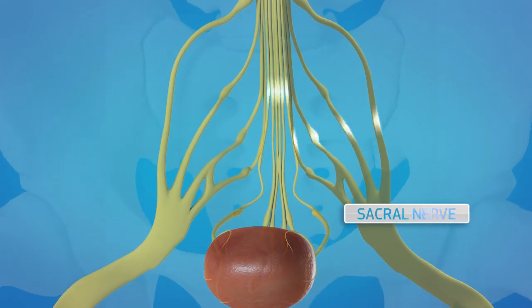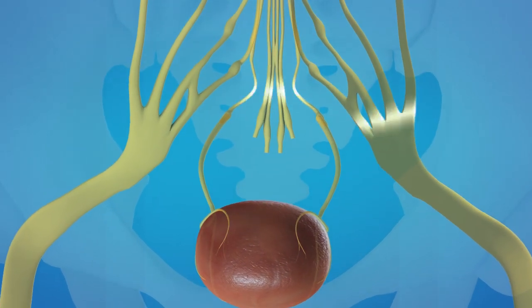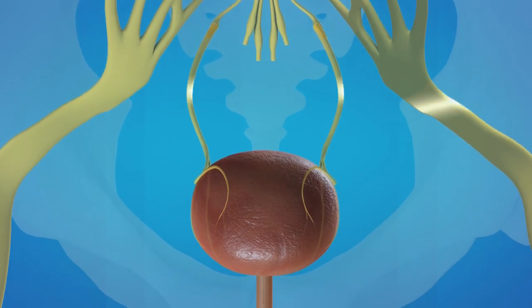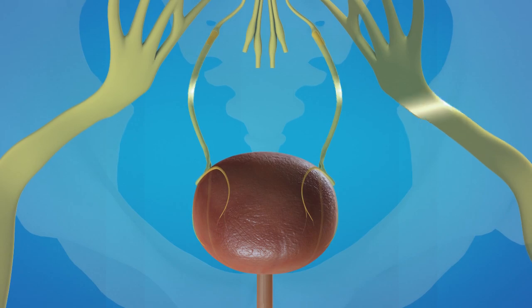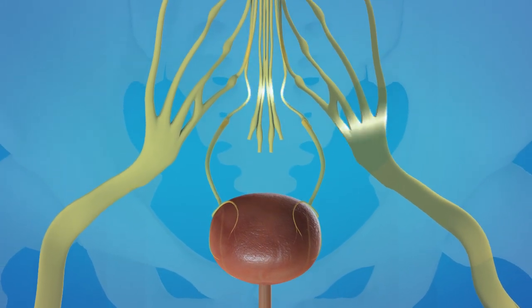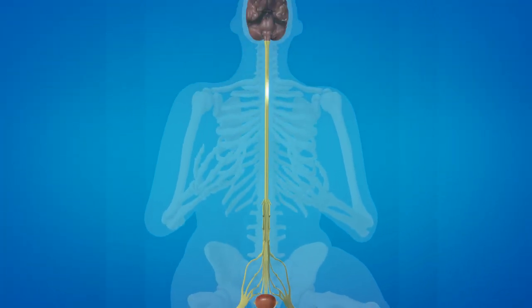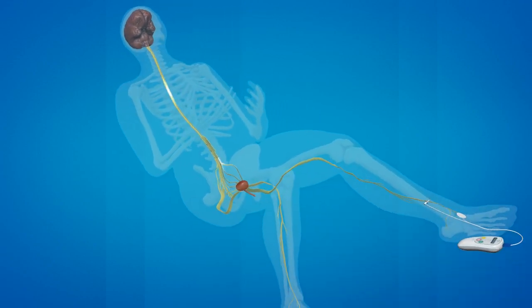Mild electrical impulses travel up the tibial nerve to the sacral nerves, which are responsible for pelvic floor function and voiding. Stimulating these nerve signals quiets the overactive bladder, reducing inappropriate bladder contractions and the number of signals sent to the brain. This results in less urgency, frequency, and urgent incontinence. Urgent PC works gently and gradually to improve bladder symptoms through a series of 12 weekly 30-minute treatments.